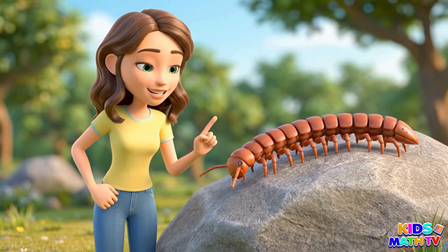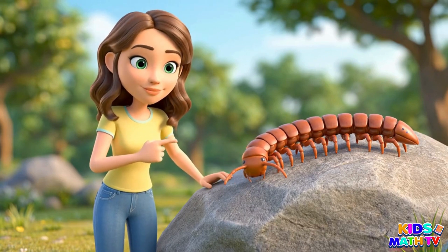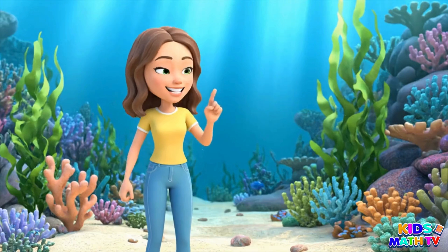This is a centipede. It has lots of legs. This is a shrimp. It swims in the ocean and has a hard shell.